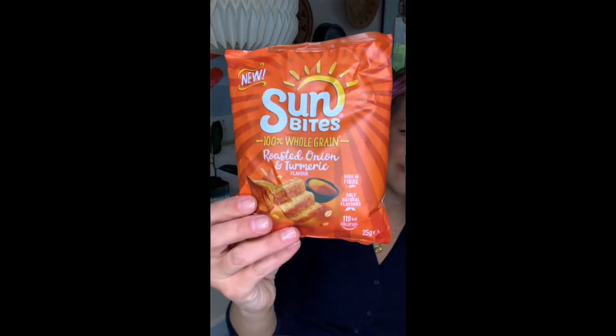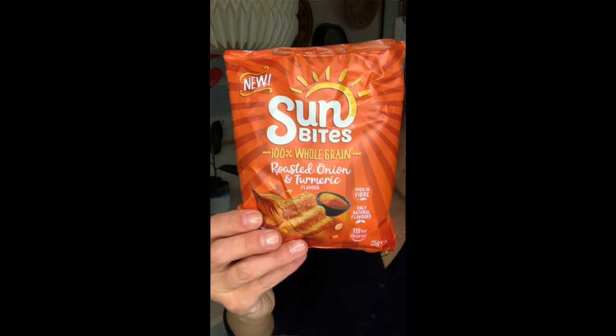Next up from the top of the box we have Sun Bites. This is roasted onion and turmeric flavor. They smell so good. Somehow these taste even better than they smell.